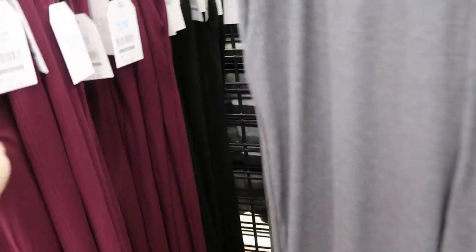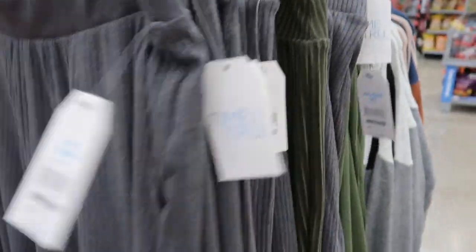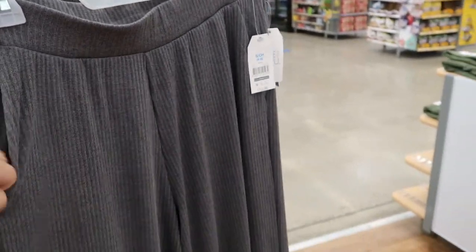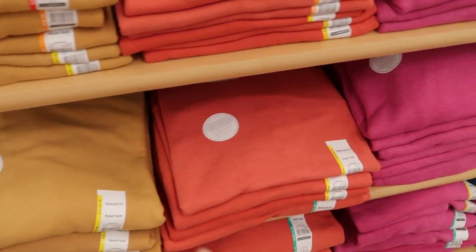Time and True has some wide leg ponte pant material — super stretchy, really wide, and the style is very in right now. They do have pockets and they're more of a ribbed material. Available in burgundy, classic black, gray, and olive. The medium looks like it runs on the bigger end — I think I'd get the small. These are perfect for Thanksgiving with that stretchy waistband, but they're still more of a dressed-up pant you can wear with heels.